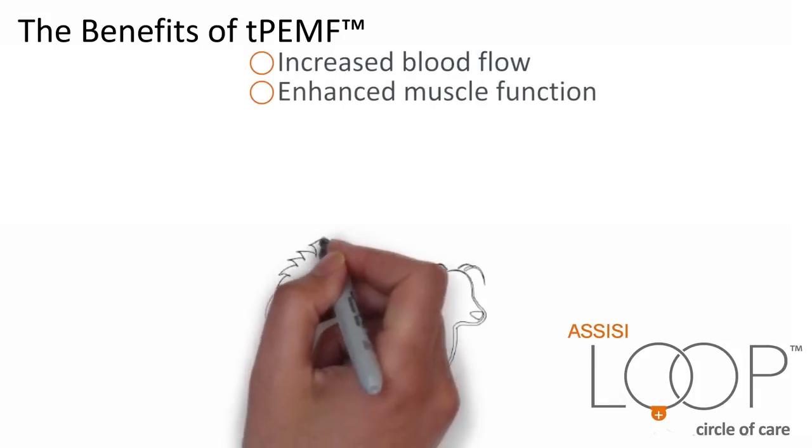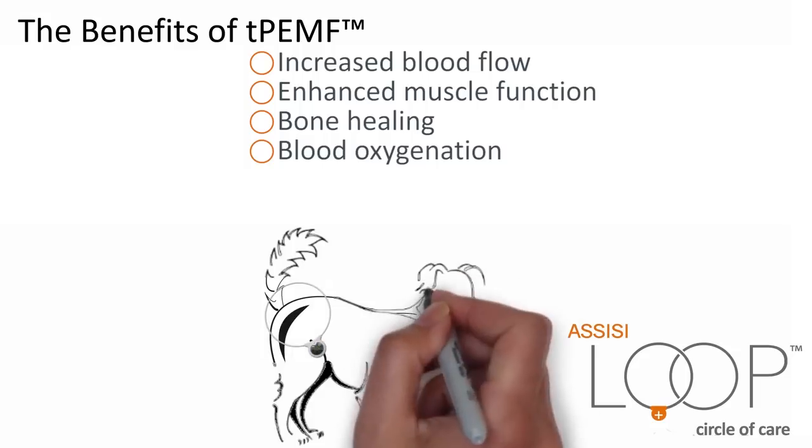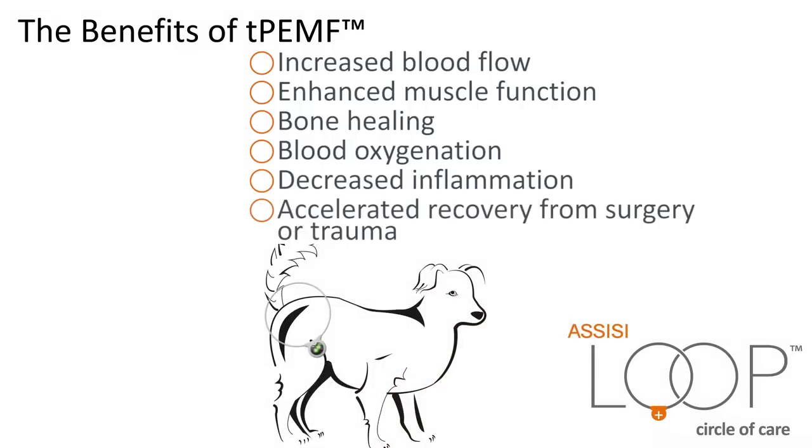Increased blood flow, enhanced muscle function, bone healing, blood oxygenation, decreased inflammation, and accelerated recovery from surgery or trauma.